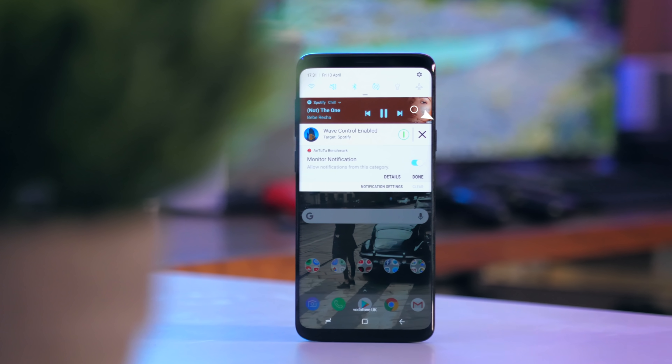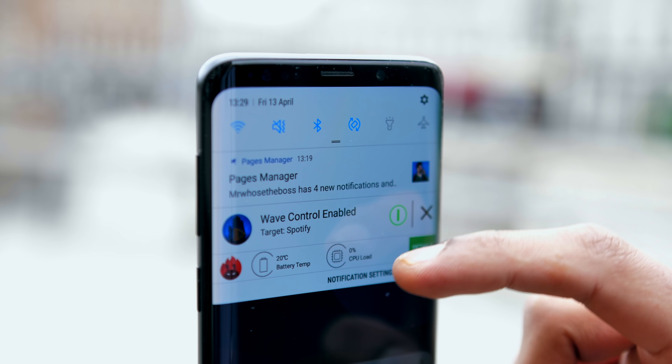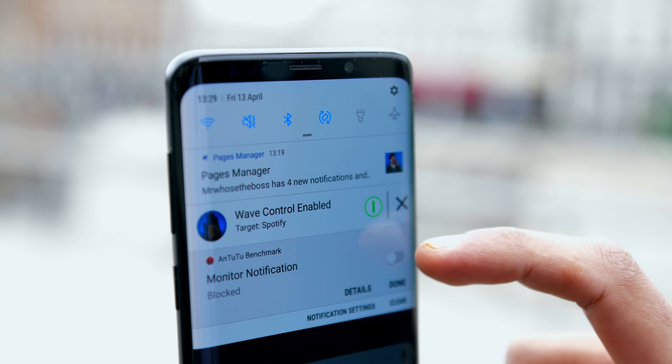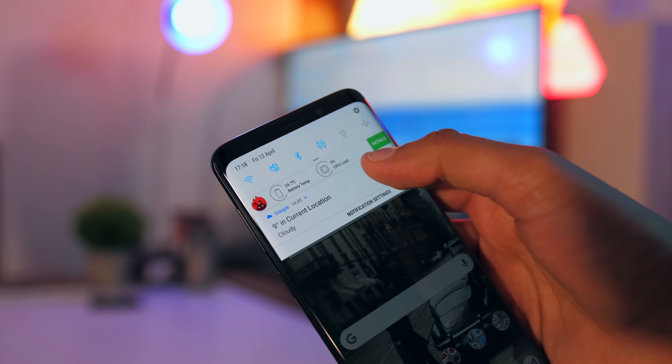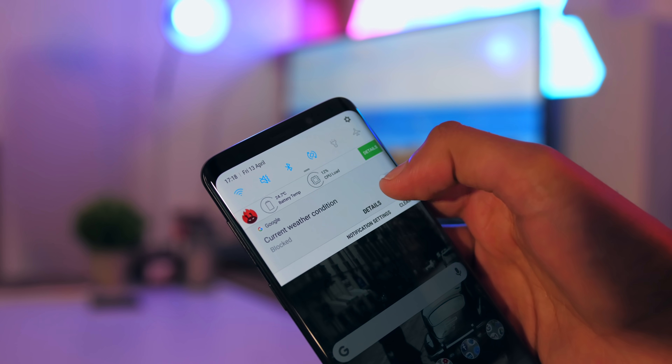The next one is a very simple thing. You often get notifications for a lot of things you just don't care about. And if you hold down on those, you can block them from coming. Which is another thing that'll save you a little bit of battery, because your phone is no longer checking for them, but also it stops you getting distracted and pulled into applications that you actually had no intention of going on.